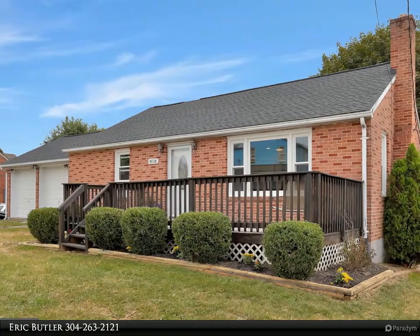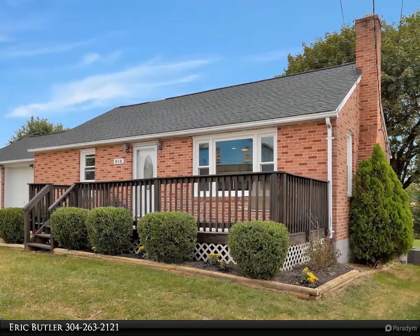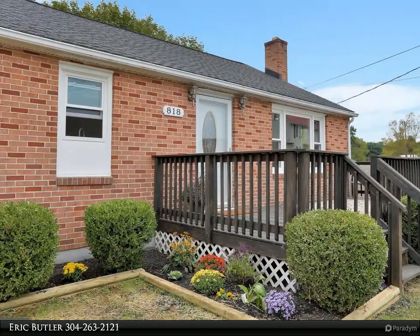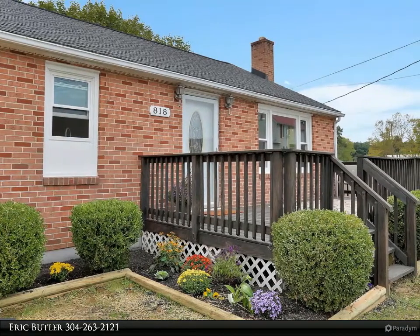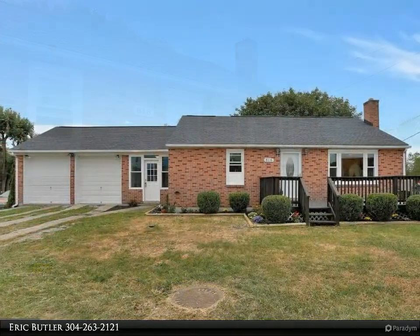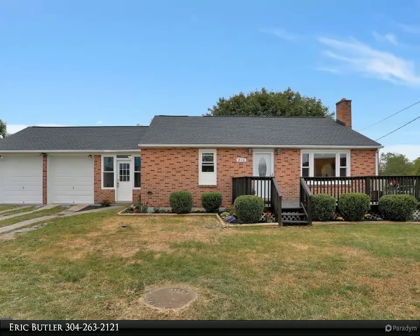This Century 21 Sterling Realty property video is presented by Eric Butler. Completely remodeled and farmhouse fresh, this all-brick rancher is located in the village of Beddington. It is convenient to I-81 and is in the Spring Mills High School district. The home welcomes you with the comfort of hardwood floors and shiplap walls when you walk through the door.